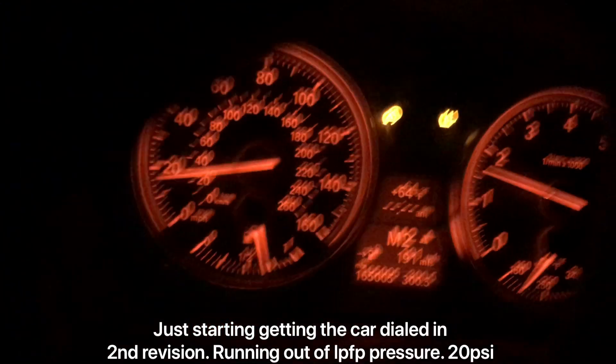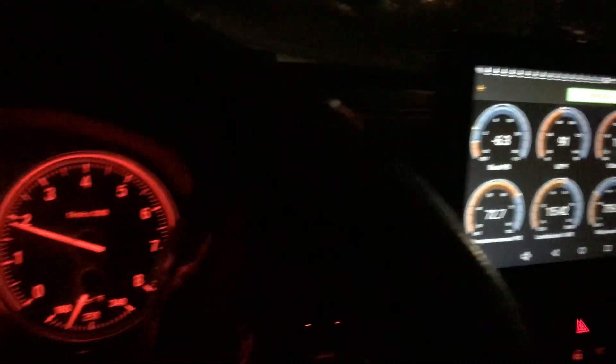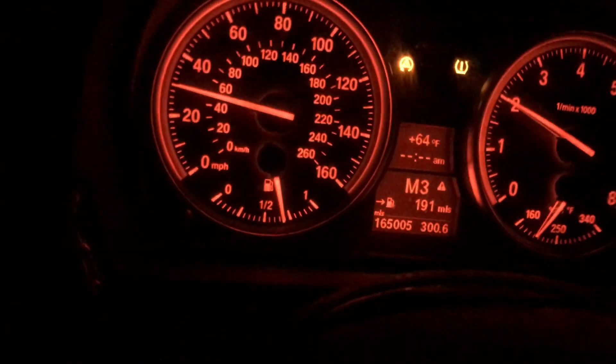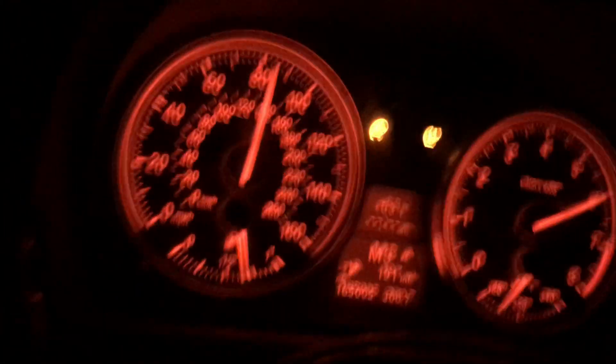Doing a nice little third gear log. Starting the log at around 2k. Here we go — let's see what she's got. Oh shit. Holy fuck!